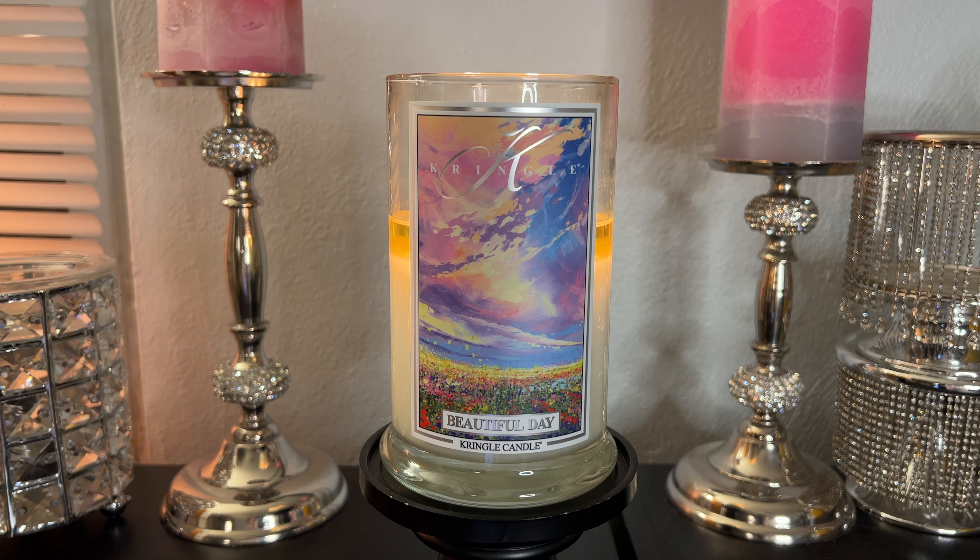This candle is new to their spring and summer line. It does come in a daylight, wax melt, a medium jar, a large jar — both in 100% soy — and the three-wick soy blend. If you are interested in any of those options, they are still available on the Kringle Candle website to purchase.